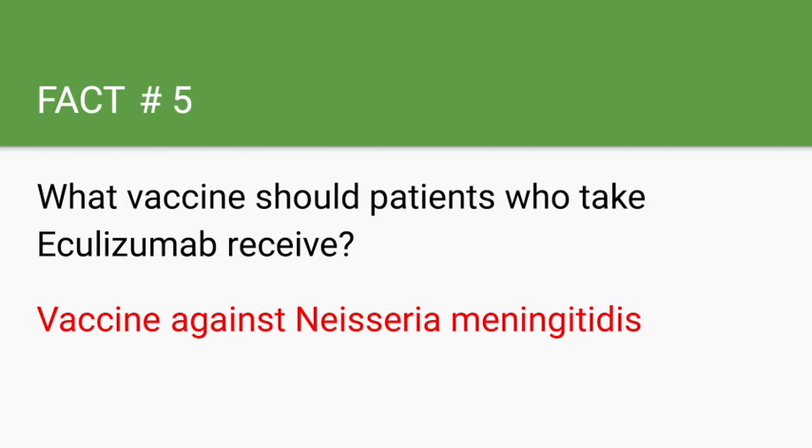Eculizumab is also used in the treatment of PNH, which is paroxysmal nocturnal hemoglobinuria.